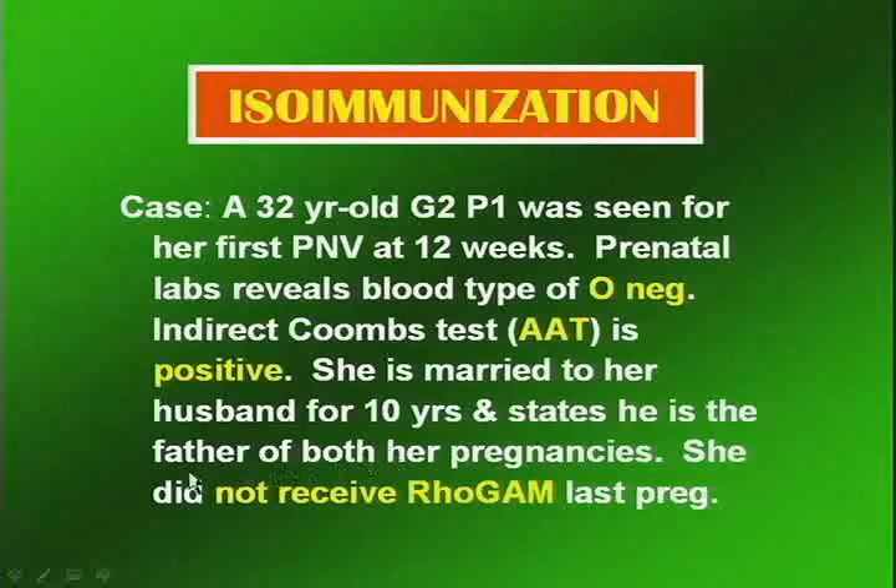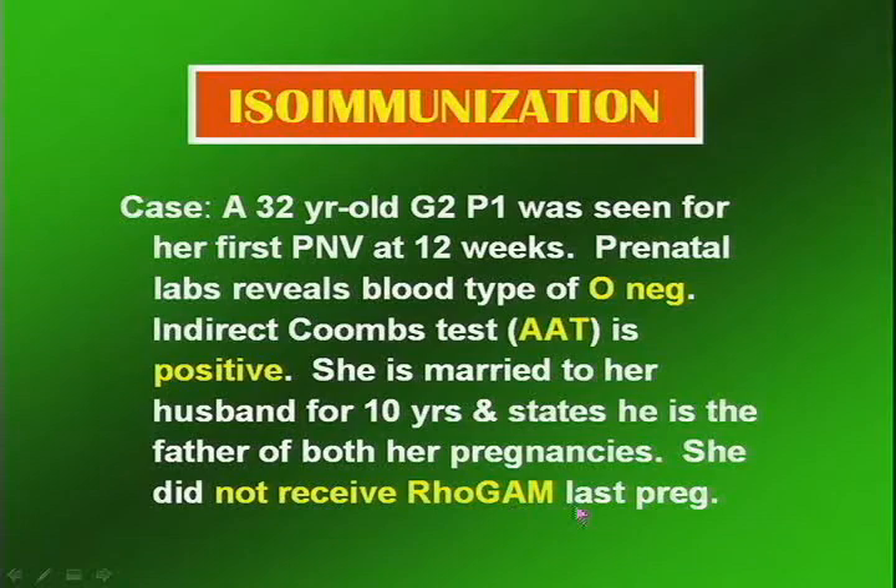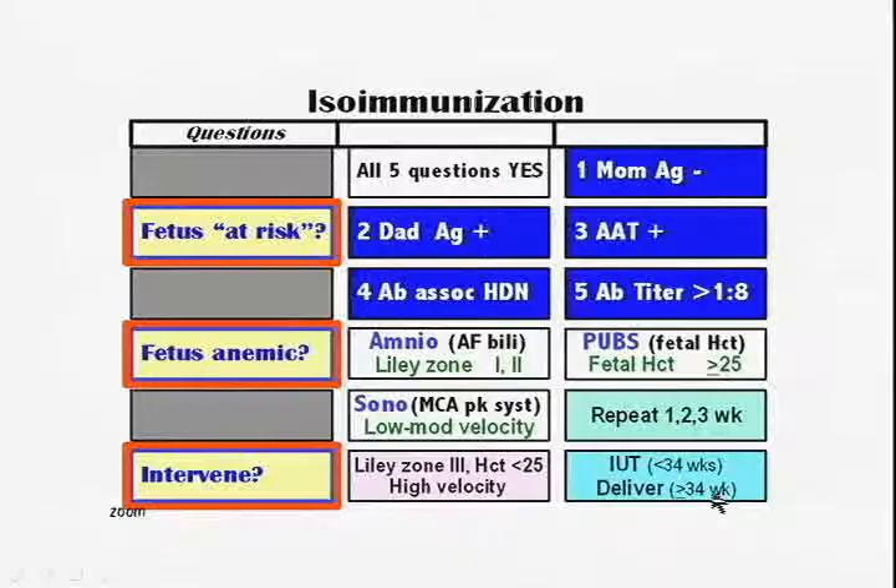She is married to her husband for 10 years and states he is the father of both pregnancies. Geneticists tell us that 10% of the time, the man the woman says is the father is in fact not — she knows, but she's not going to tell you. So we always need to be concerned about whether we are dealing with the full truth. She did not receive RhoGAM last pregnancy.